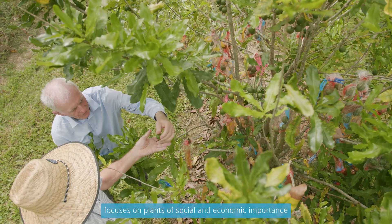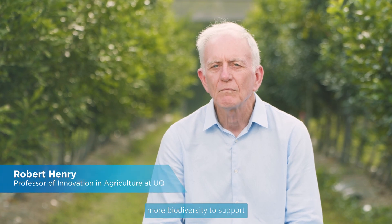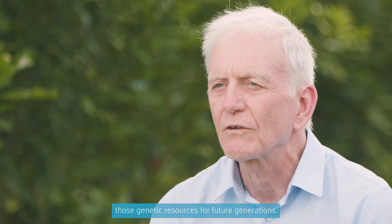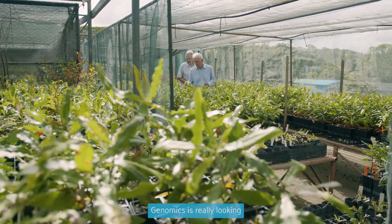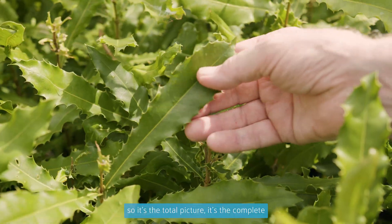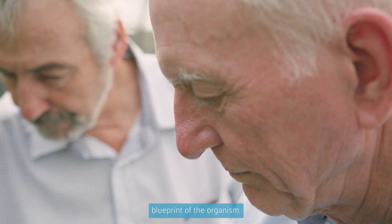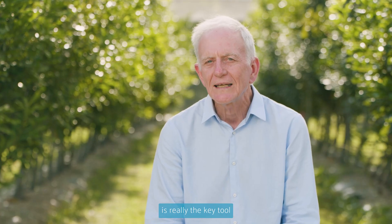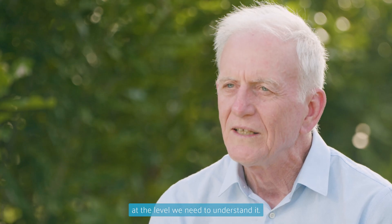My research focuses on plants of social and economic importance, and I'm especially interested in capturing more biodiversity to support both food and energy security, and to better conserve those genetic resources for future generations. Genomics is really looking at all of the genes in an organism — it's the total picture, the complete blueprint of the organism. Genomics is really the key tool we have of understanding our biodiversity at the level we need to understand it.